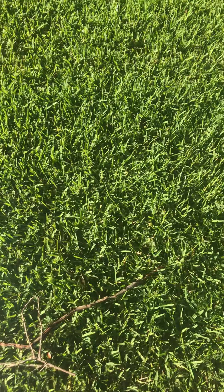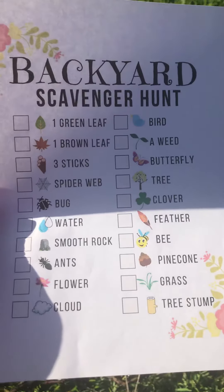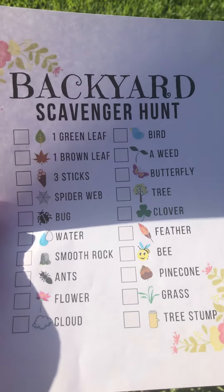What'd you find? I found a weed. Oh, there's a weed. Great job. I see some grass. Good job. This might take us a while to finish. Let's see how many things you can find in your backyard or outside space. Good job.